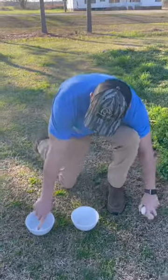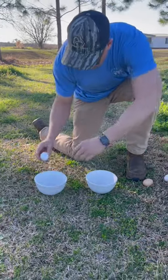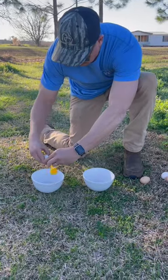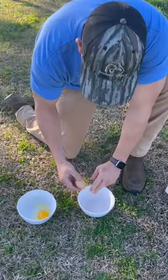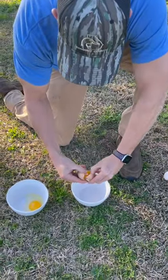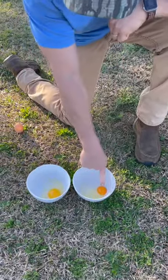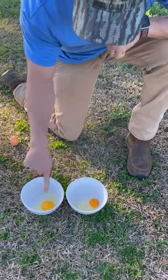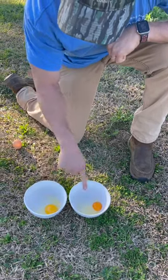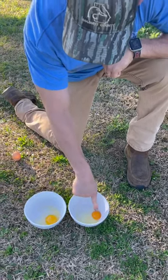So right here we've got a store-bought egg and we've got our eggs. Look at the store-bought egg here — see the color on that one versus the color on this one. Pretty easy to see there, got a lot darker egg, a lot more nutrition in that egg versus that store-bought egg. That store-bought egg's a little bit bigger, but we got a nice dark orange yolk on that one.